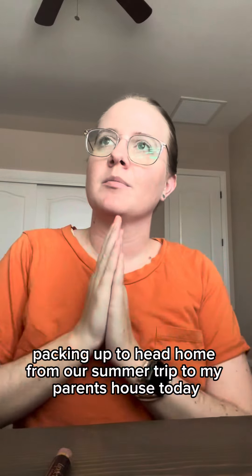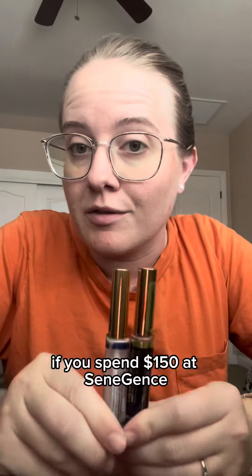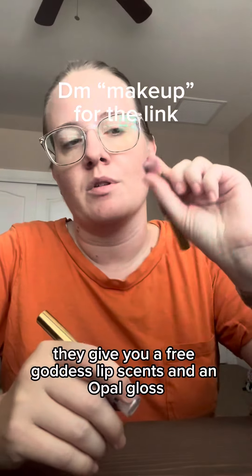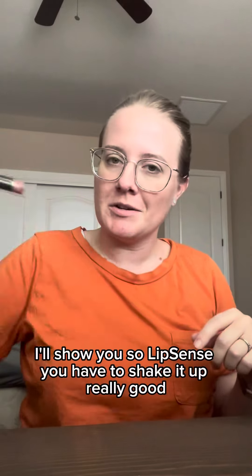I'm packing up to head home from our summer trip to my parents' house. Today, if you spend $150 at Sunagent's, they give you a free Goddess Lip Scent and an Opal Gloss. I'll show you.